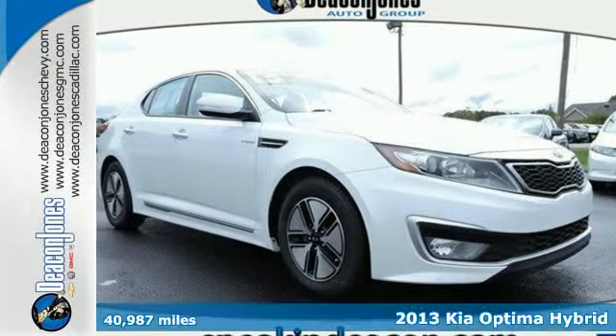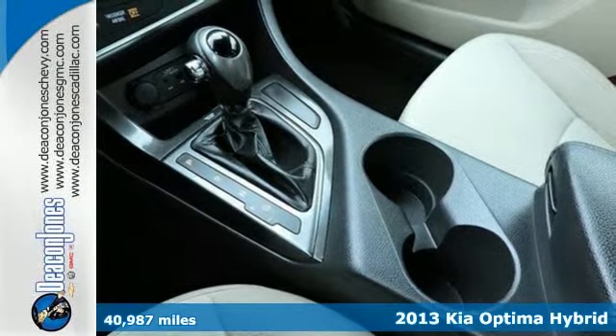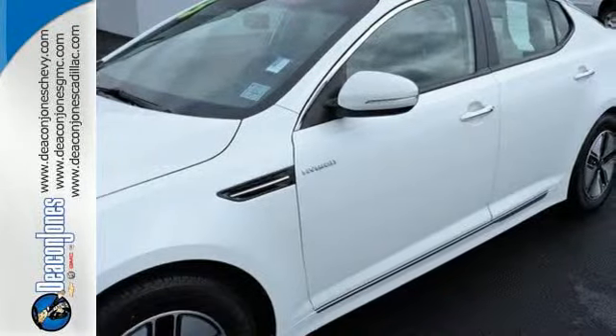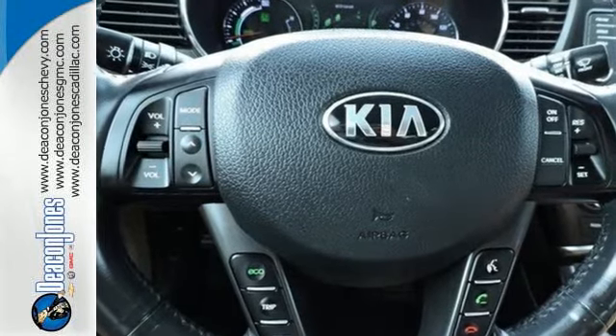It's a 2013 Kia Optima Hybrid. Roomy and refined, it's loaded with standard safety features including multiple airbags, rear child safety locks, an impact-absorbing steering column, anti-lock brakes, and electronic stability control.